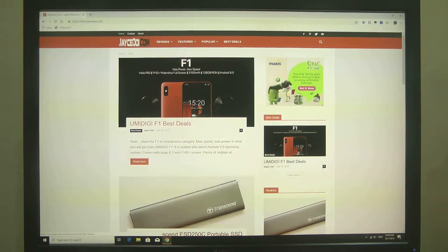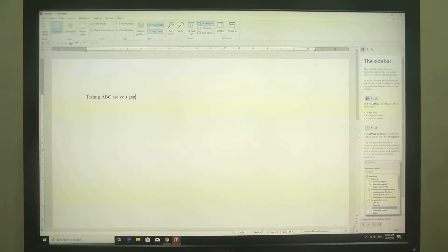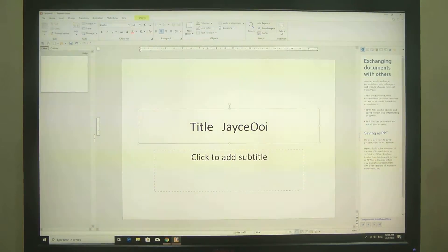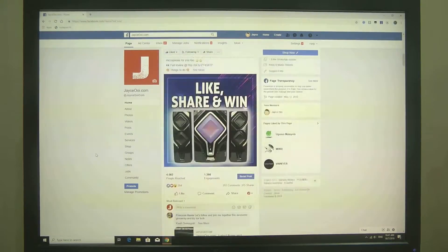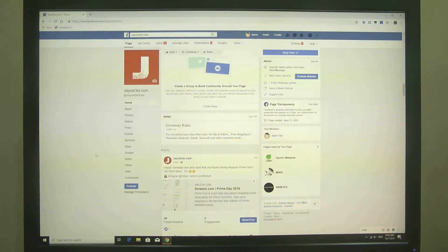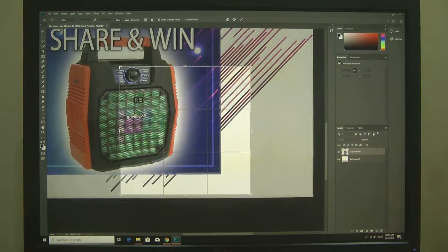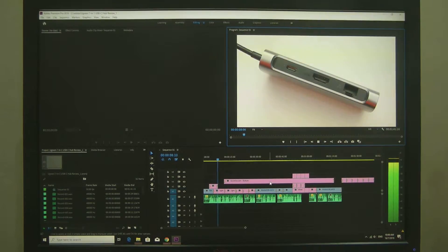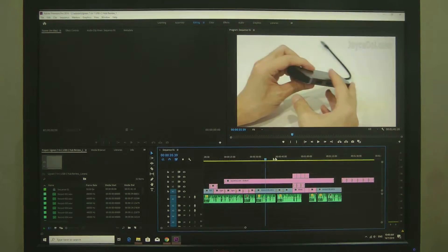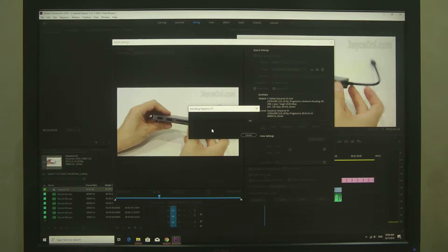On actual usage, the Beelink L55 managed to excel in office work like surfing the Internet, Word editing and even Photoshop editing. Video editing is workable but it would take some time to process.